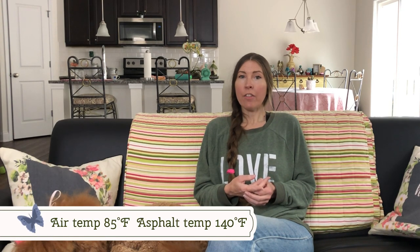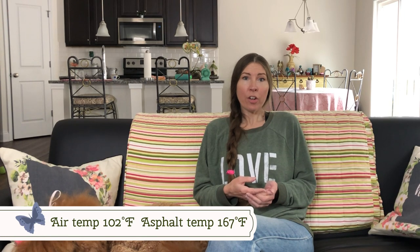Another thing you need to consider is heat and cold. If it's 77 degrees outside, the pavement is 127 degrees. If it's 85 degrees outside, the pavement is around 140 degrees. And if the air temperature is 102 degrees, the pavement is 167 degrees.